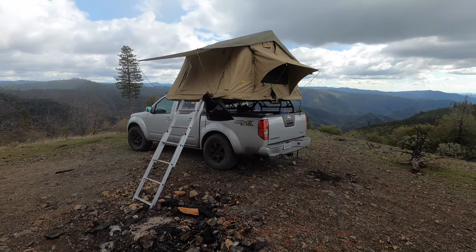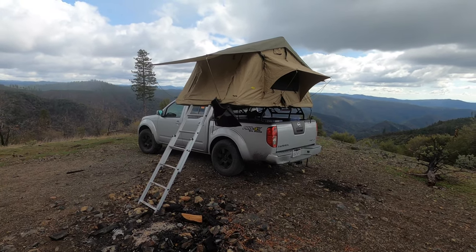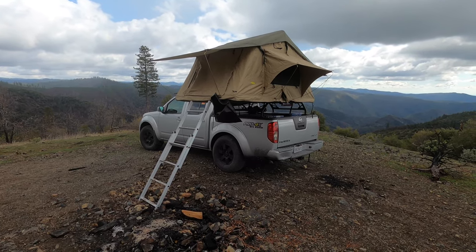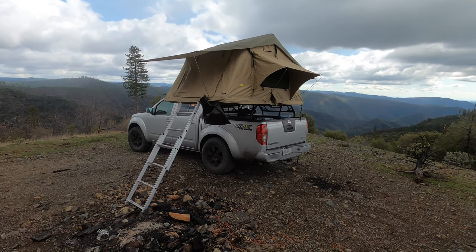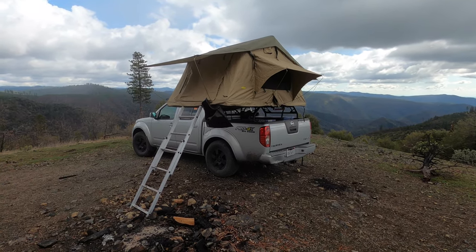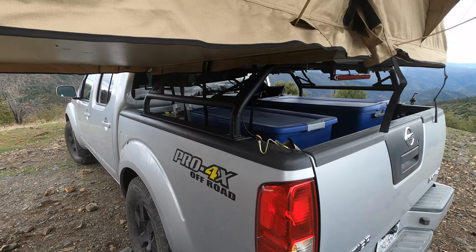The only downside is it takes a little bit to set up and tear down. That's typically where tents get more expensive — some pop up in literally five to ten seconds. This one takes maybe five minutes to set up or tear down, but if you practice with it, it goes pretty well.